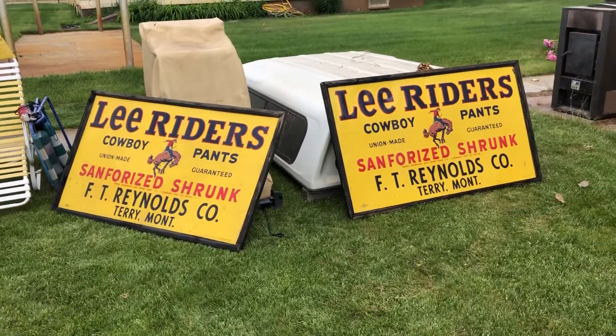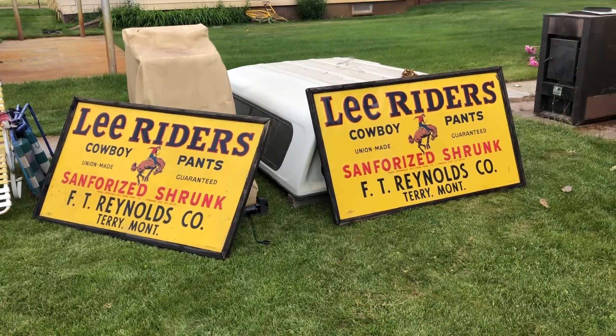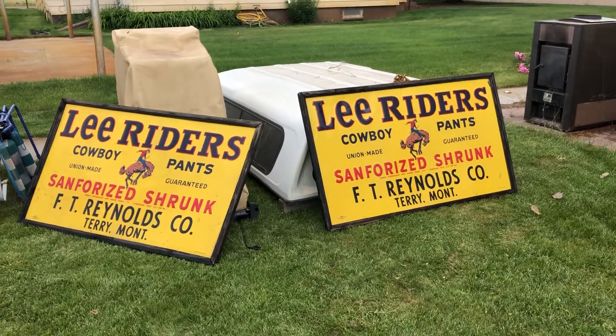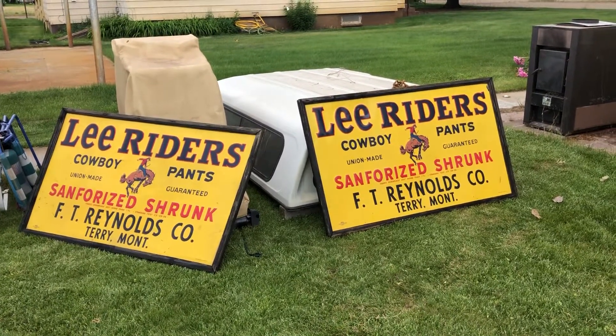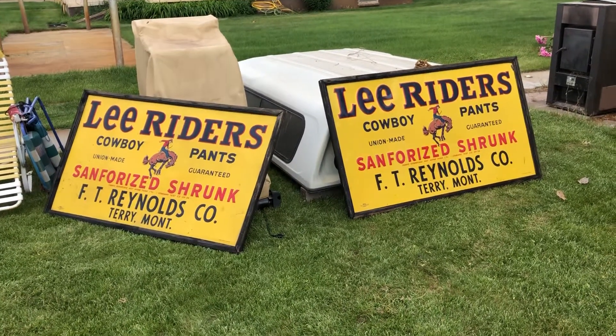Hi folks, Matt Smith with Smith Sales Company, auctioneers of Miles City, Montana. We have a pair of these Lee Rider cowboy pants signs. We're gonna have sign one and sign two, and the first one I'm gonna detail will be sign number one.